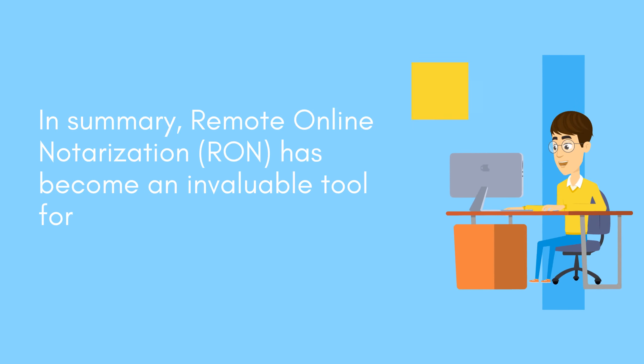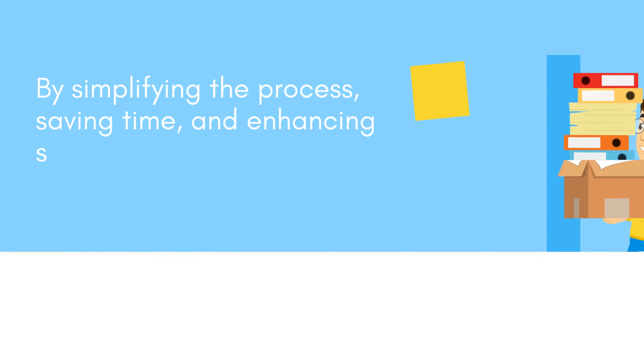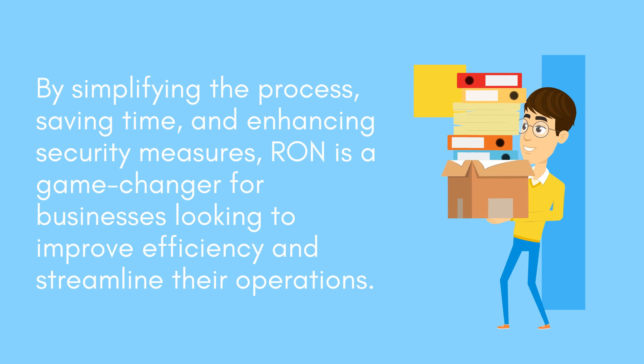In summary, Remote Online Notarization has become an invaluable tool for businesses that require notarization services. By simplifying the process, saving time, and enhancing security measures, RON is a game-changer for businesses looking to improve efficiency and streamline their operations.